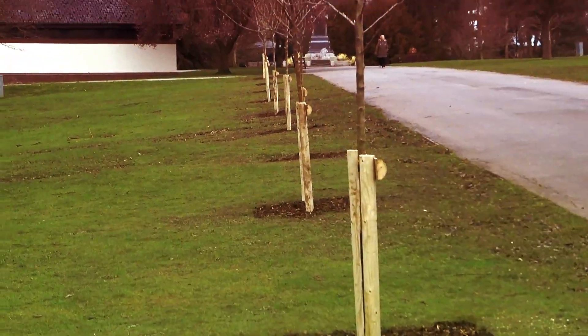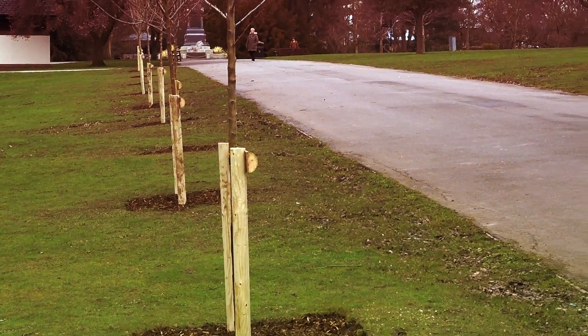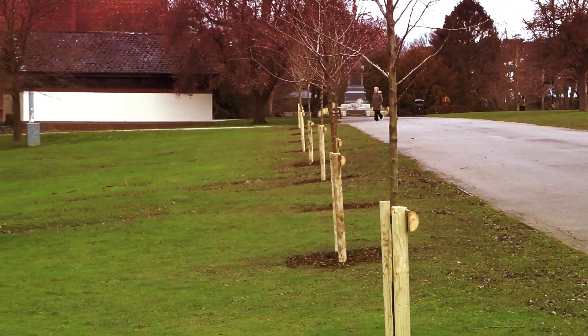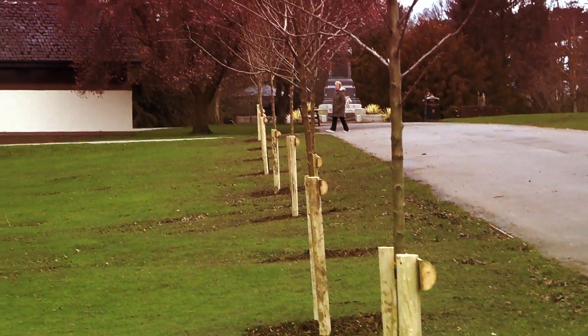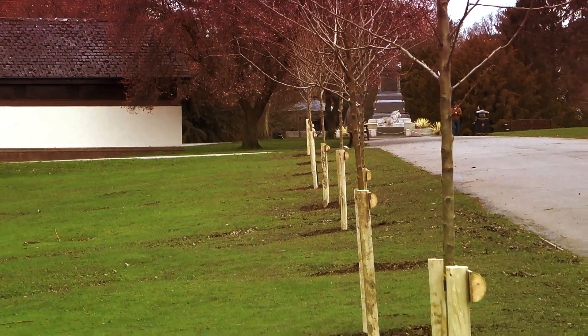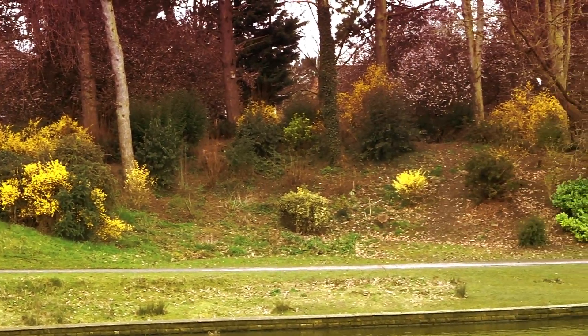Friday the 13th, and all these trees have now been staked up properly. This is on the drive from Tipkindor to the cafe. Nearly all the Forsythia here have now come out.